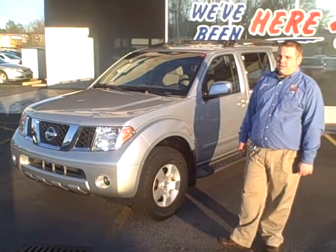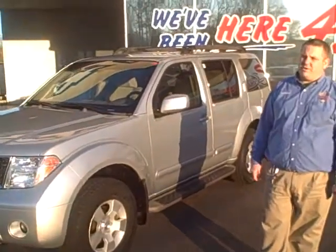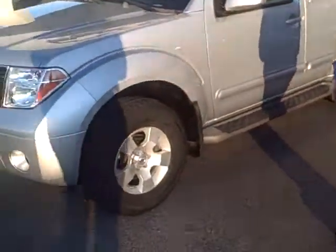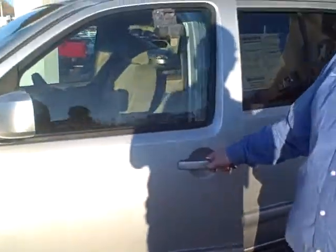Hey, this is Chad Fritschie with Dwayne Taylor Chevrolet and Toyota of Murray. I'm here with a 2005 Nissan Pathfinder XE with 93,000 miles on it. This is a vehicle that was traded to us from right here in Murray, Kentucky.